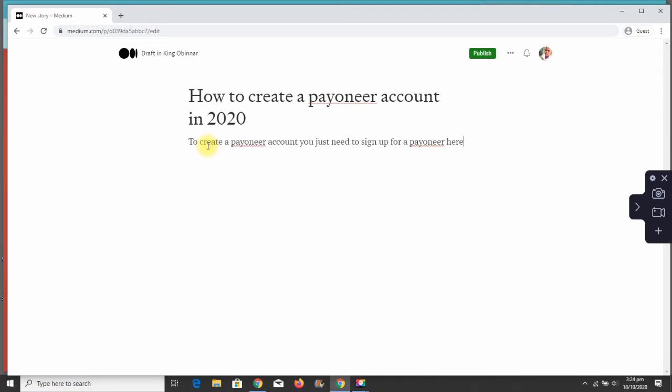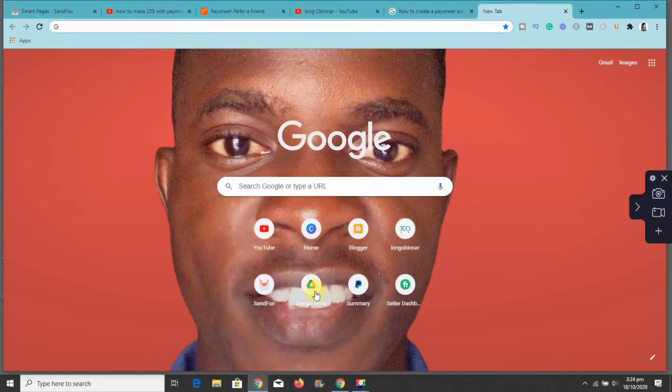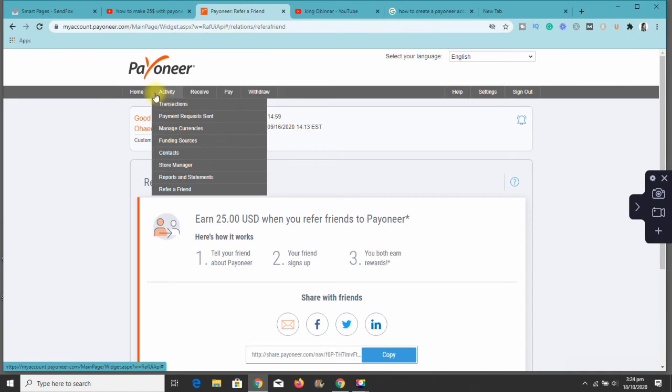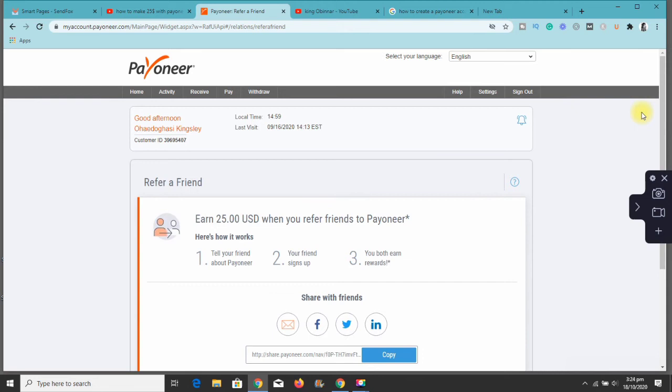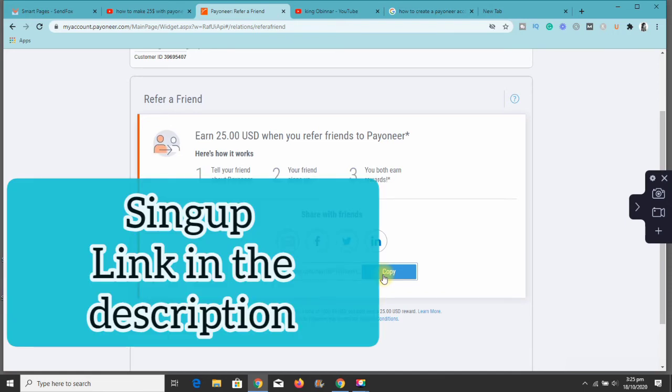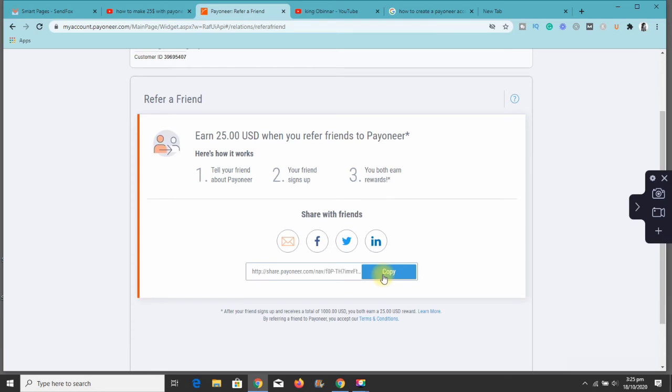Once you've written your article — and it should be longer than what I just wrote — go to your Payoneer dashboard. In your dashboard, locate 'Activity,' and under Activity you'll see 'Refer a Friend.' Once you click on Refer a Friend, you'll land on this page where you can see your referral link. When somebody signs up with this link, you earn $25 and that person also earns $25. If you use the link I leave in the description to open your Payoneer account, you earn $25 and I also earn $25.